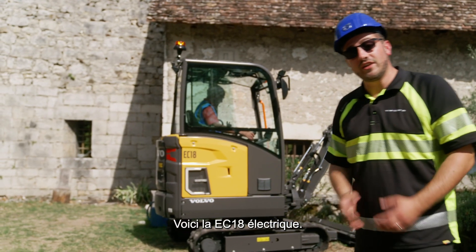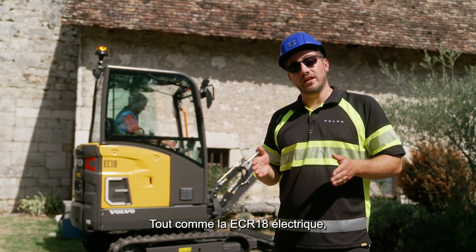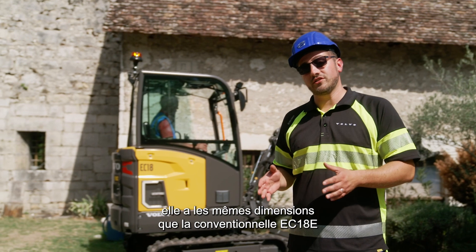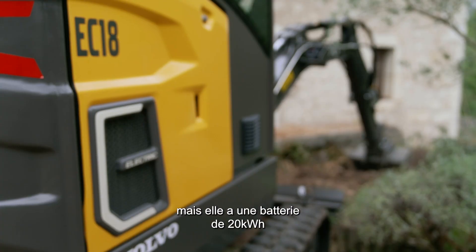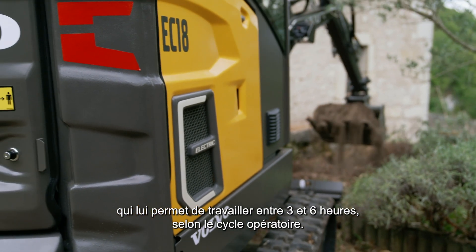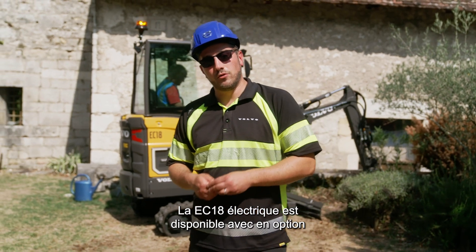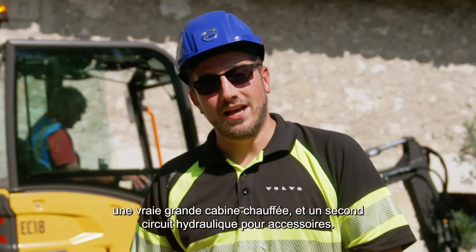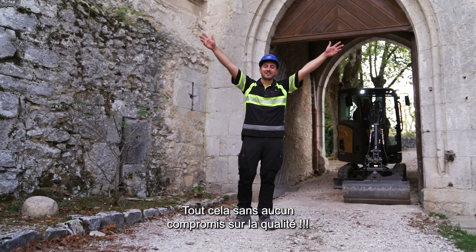This one here is an EC18 electric. Just like its ECR18 electric sister, it has the exact same dimensions as the EC18E, but this one has a 20 kWh battery, allowing it to work between 3 hours and 6 hours depending on duty cycle. The EC18 electric is even available with a true roomy heated cab, as well as a secondary accessory circuit — all with no compromise on quality.